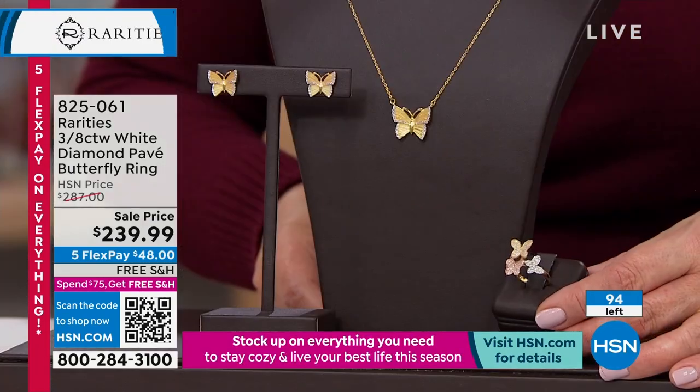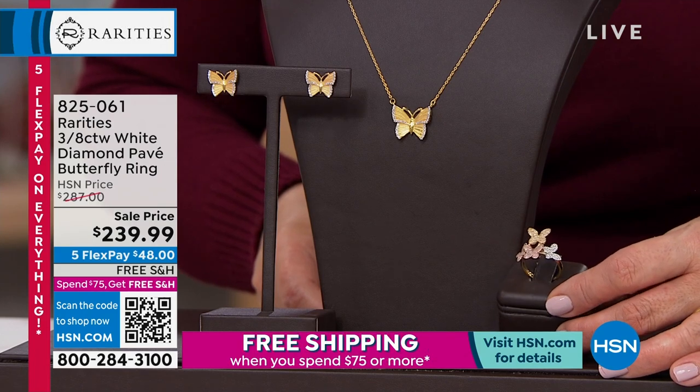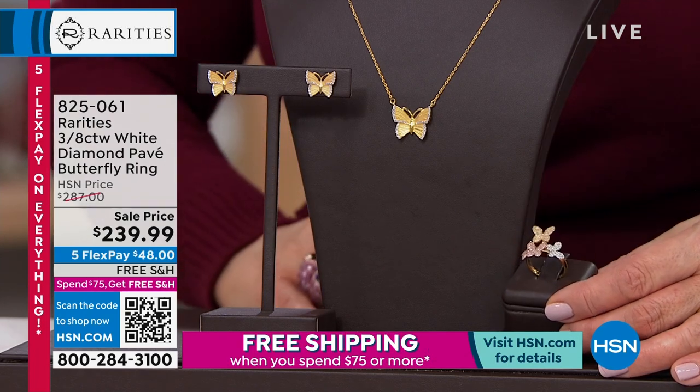So exciting — and yellow diamonds. The ring itself, the shank is 18-carat yellow gold over sterling.